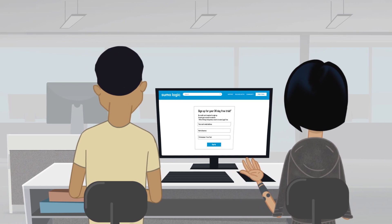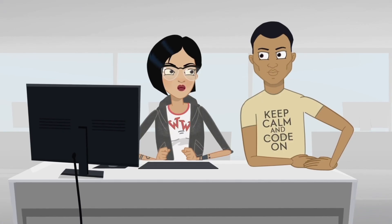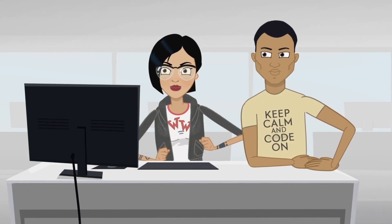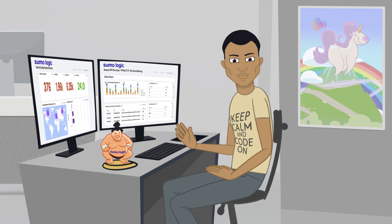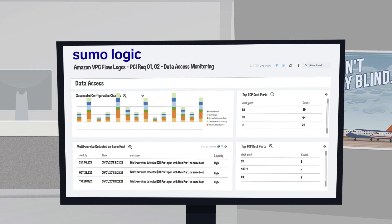It was so simple. We just signed up for their free trial and were completely blown away by the things it can do. I can give everyone on our team access to the tool in just a few seconds. My team and I were amazed. Sumo Logic gave us full visibility into the cloud app stacks and infrastructure to tightly manage our security and compliance requirements that we were missing with our old tools.